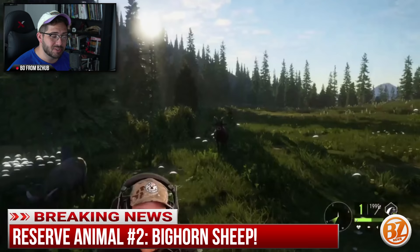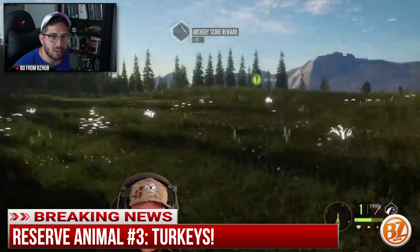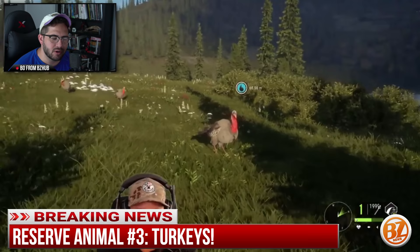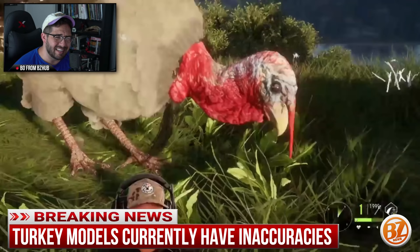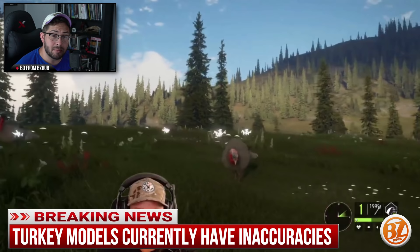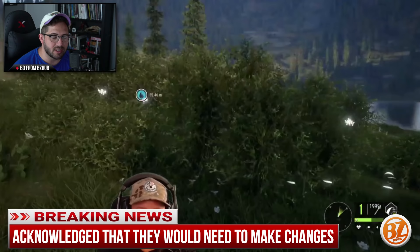Next up for the new animals is the bighorn sheep. We got to see some bighorn sheep along with the turkeys. Hopefully we'll see more bighorn sheep later on, but right now the turkey models are a little inaccurate — the tail feathers don't show much color, the most bland turkey feathers ever. Both males and females currently show red heads, which is inaccurate, and females also have spurs. TK acknowledged these issues and said they'll go back and fix the turkeys.